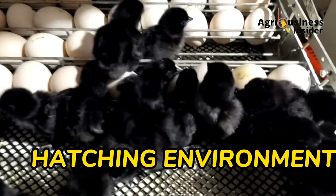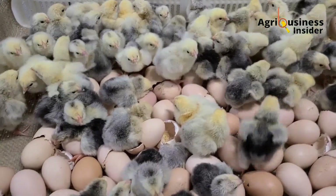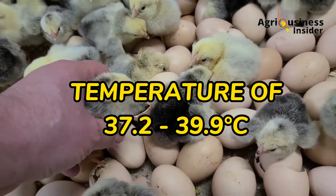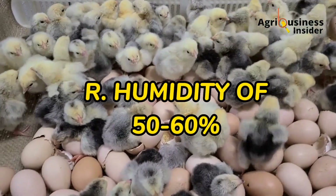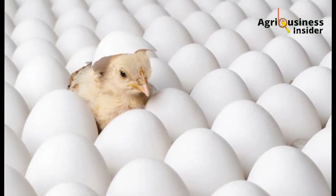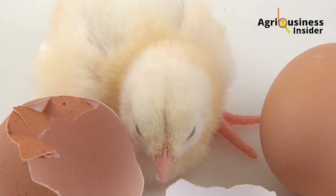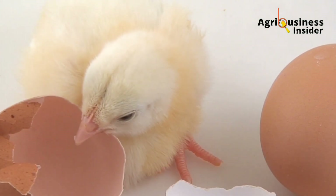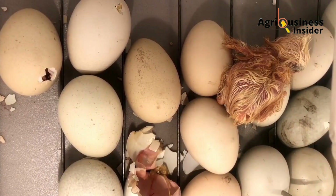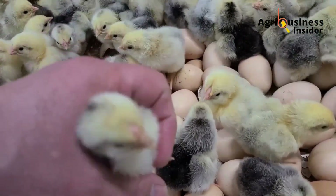The fifth factor is the incubation environment, which will 100 percent affect the hatchability of eggs. The required parameters are: a temperature of 37.2 to 39.9 degrees Celsius, a relative humidity of 50 to 60 percent, good ventilation that allows oxygen to reach the eggs, and adequate light. During incubation, the eggs should also be turned at certain intervals, which helps to improve hatchability.